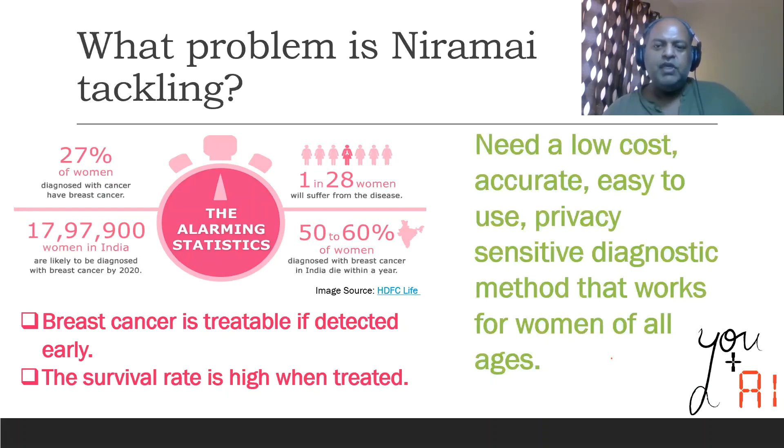The problem really is early detection, because if detected early, the survival rate is very high for breast cancer and it is completely treatable. So for early detection, what we need is a low cost, accurate, easy to use method that works for women of all ages and something that can be deployed in every nook and corner of our country along the length and breadth of it.